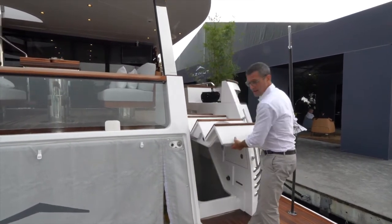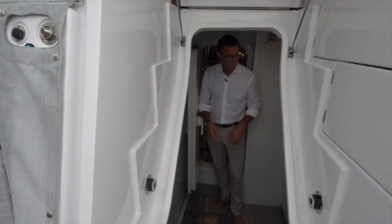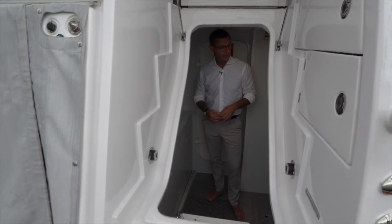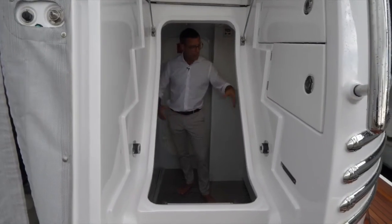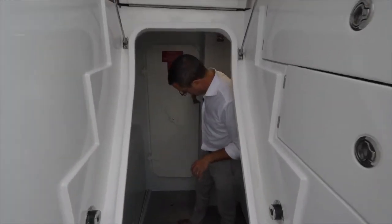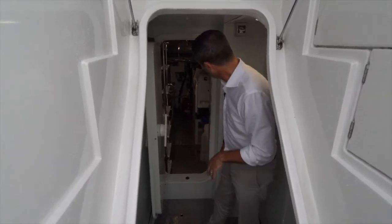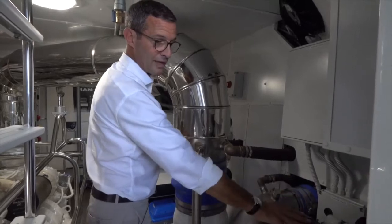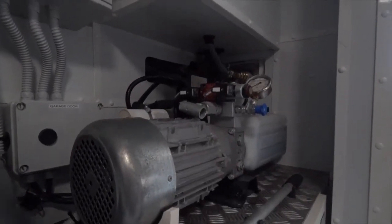The main engine room access is from the transom — this is the speaker's personal favorite part of the boat. There's a storage area like a boatswain's locker for cleaning products, marine products, and tooling — bulky items you want at hand. Through a watertight lock door, you enter the engine room. Inside is the hydraulic unit for the garage door, with a conveniently located hydraulic reservoir that's easy to check the fluid level and refill through the red cap.